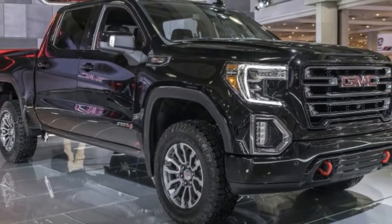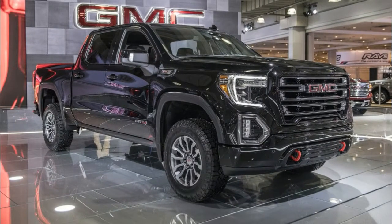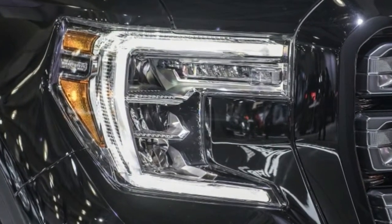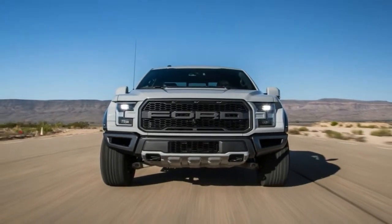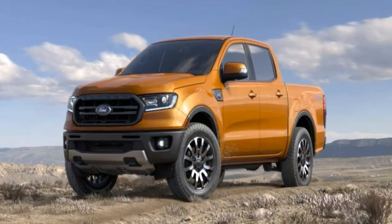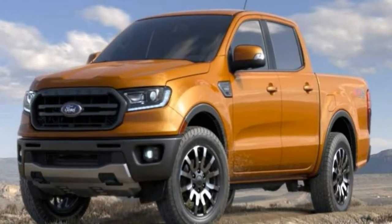The AT4 comes with a suite of extra standard features to give it a unique appearance. The first thing that catches the eye is the blacked-out look of the exterior, which no longer features the massive amount of chrome seen on the regular Sierra 1500. The chrome on the fog lamp bezels, fender surround, and grille inserts has been blackened, while the grille, the door handles, and the bumper are now finished in the same color as the body.